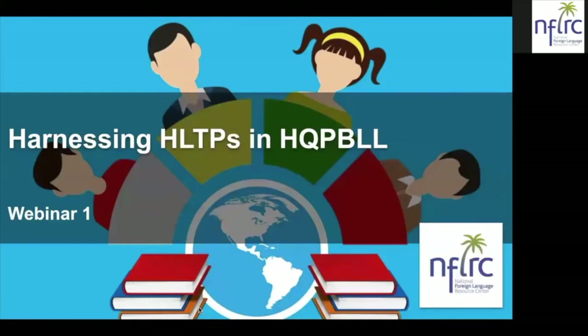This is the first of two webinars that we will be doing on this topic. The two webinars are different, and so we hope if you have time you'll join us again next week at the same time and on this same Zoom channel. I'd like to give a huge thank you to the NFLRC at the University of Hawaii for really spearheading this project and putting this all together and making this possible for us this evening.